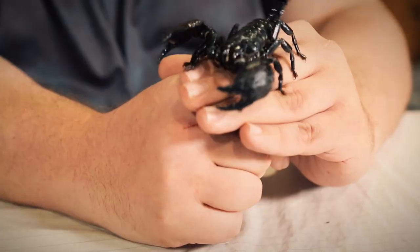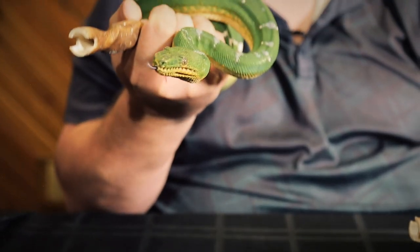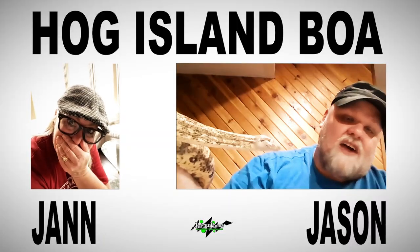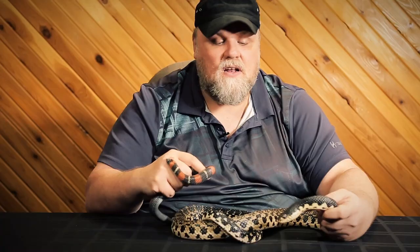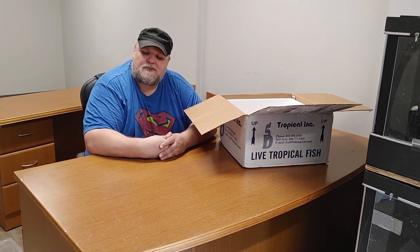Welcome once again to the Reptile Party's YouTube channel and part two of our unboxings and cool animals. Welcome everyone once again to the YouTube channel for Reptile Party's based in Calgary, Alberta. I'm Jason, formerly from Animal Planet Scaled, and it's been busy here. If you missed our last video, we were unpacking some animals, showing them, looking at them for the first time. We're going to continue that today with this video.